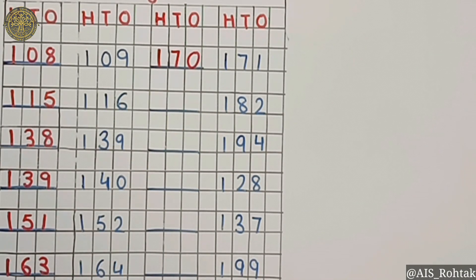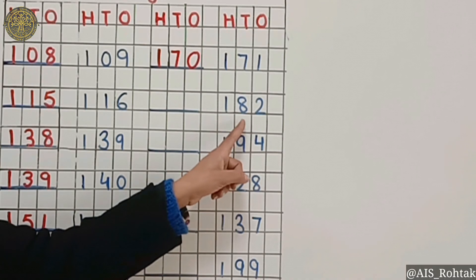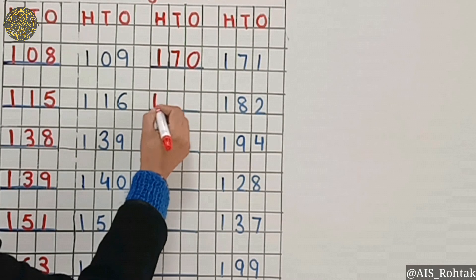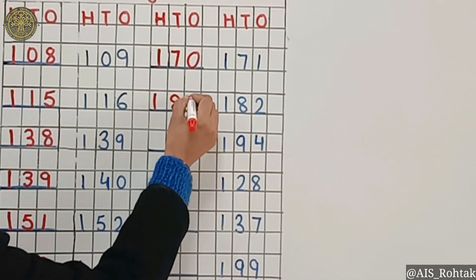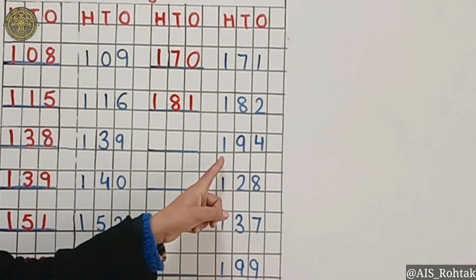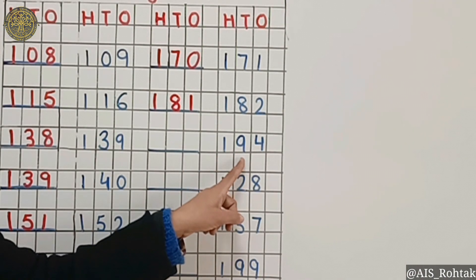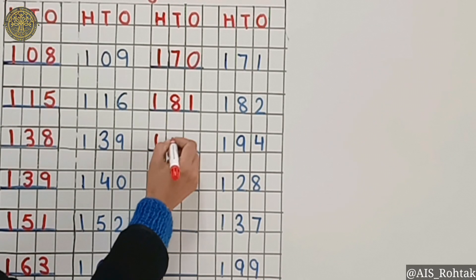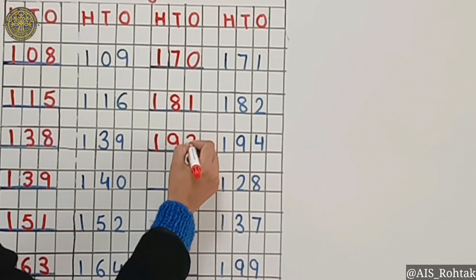What comes before 182? It's 181. What comes before 194? It's 193.